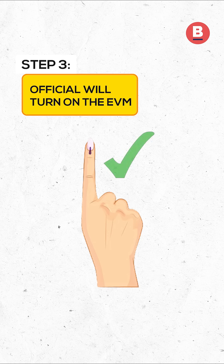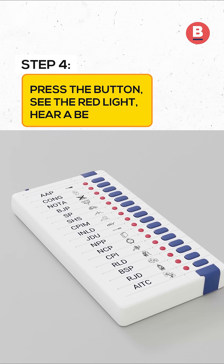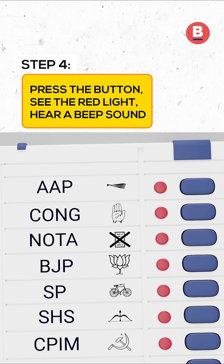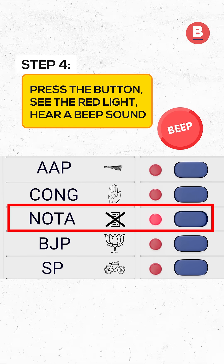Step 3: The third polling officer will check the ink on your finger and turn on the electronic voting machine. Step 4: Record your vote by pressing the button opposite the symbol of the candidate of your choice on the EVM. You will see a red light and hear a beep sound.